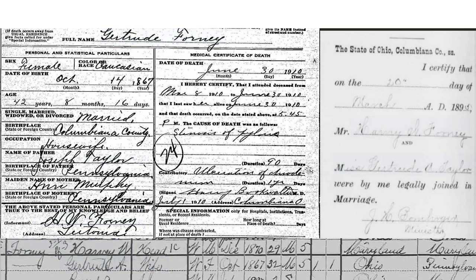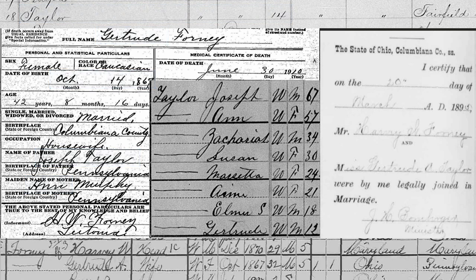Watch how facts from Gertrude's death record verify the other records we have seen for her. Notice how facts are repeated in different combinations in each of the records, showing these records go together as a set for the same individual. The death record proves that even the birth record — with no given name listed — is for our Gertrude.